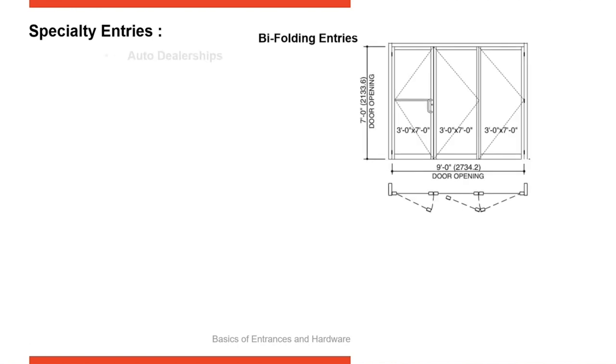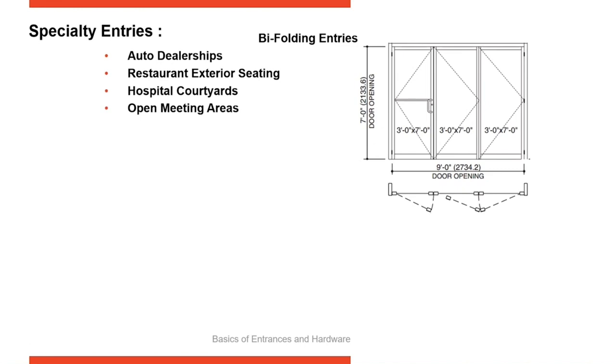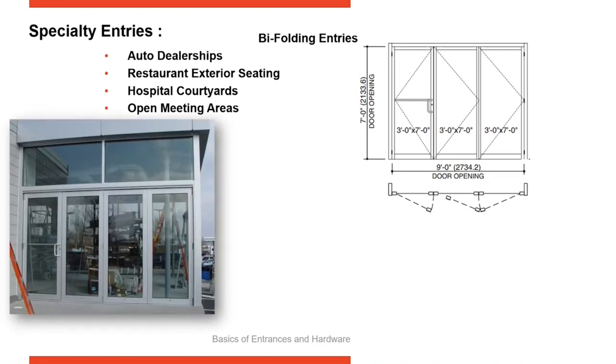Bi-fold doors are a product that has recently been growing in popularity. Auto showroom doors often need large openings where a dealership can drive cars through the elevation from interior to exterior — that's where bi-fold doors started. They've spread from there to restaurants, hospitals for courtyards and meeting areas, trying to join interior and exterior spaces together. Here's a nice example of an auto showroom door.